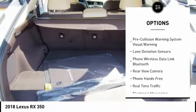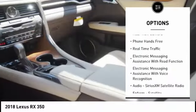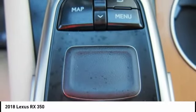Traction control, stability control, child safety locks, power brakes, trip computer, rear floor mats, electronic brake force distribution, overhead console, tachometer, rear view camera.